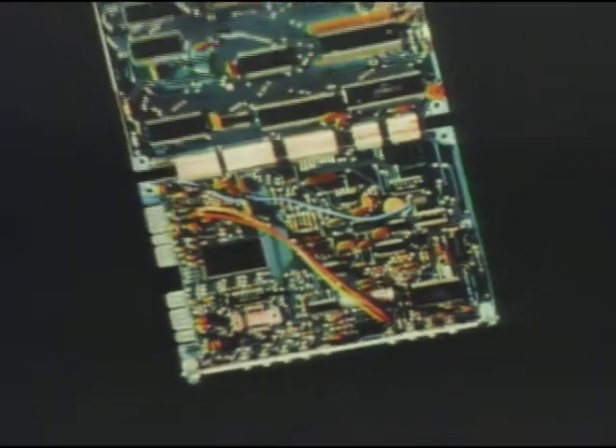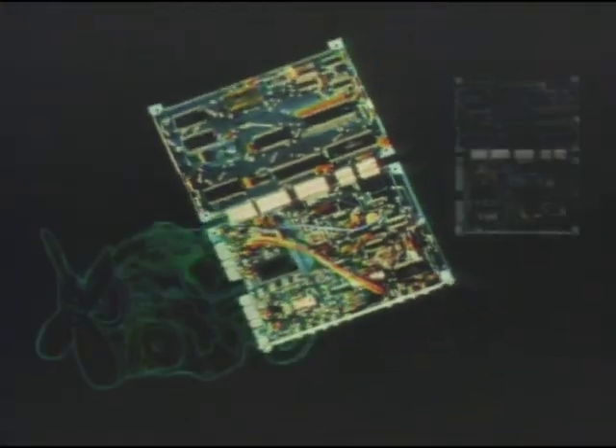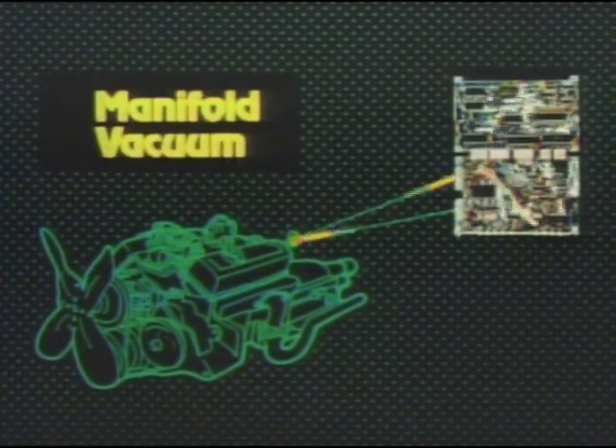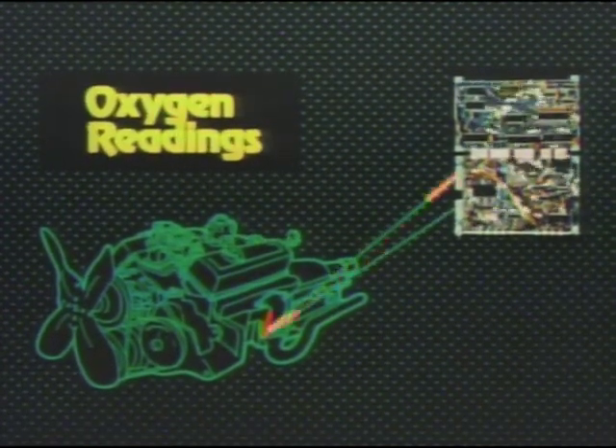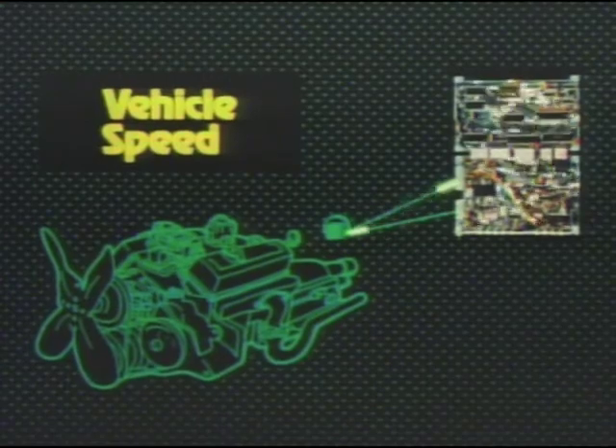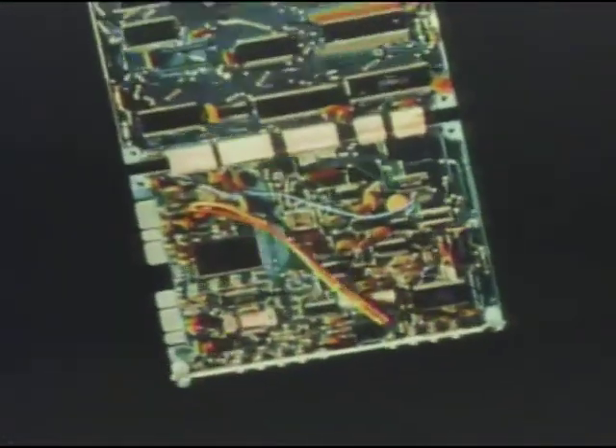The on-board computer continually monitors information from as many as six sensors on throttle position, manifold vacuum, oxygen readings, engine temperature, engine speed, and vehicle speed.